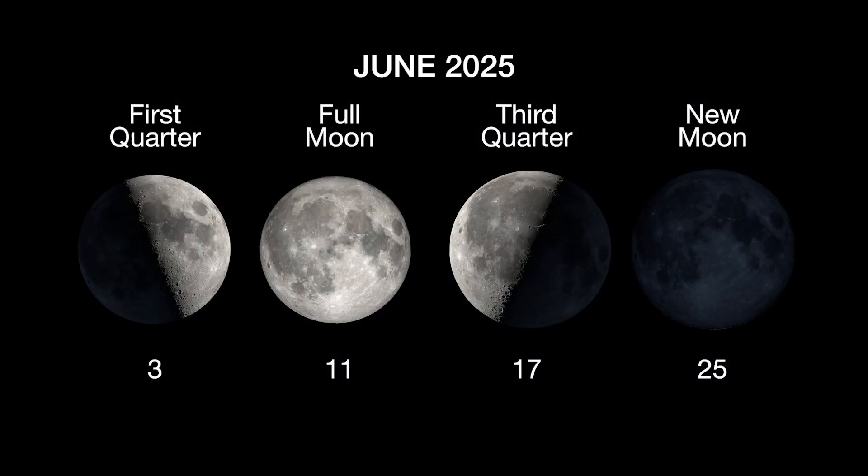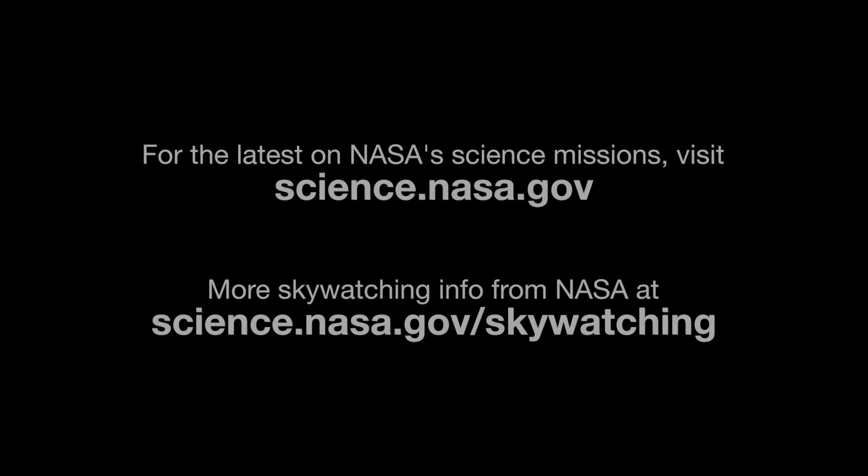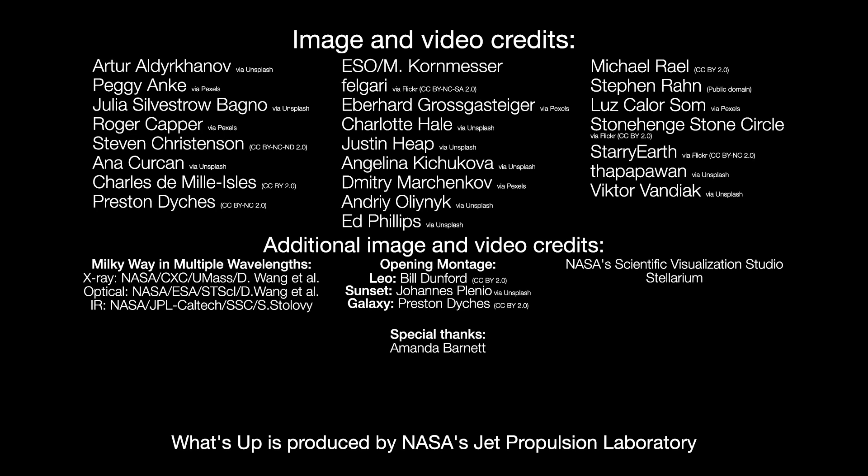Here are the phases of the moon for June. You can stay up to date on all of NASA's missions exploring the solar system and beyond at science.nasa.gov. I'm Preston Dyches from NASA's Jet Propulsion Laboratory, and that's what's up for this month.